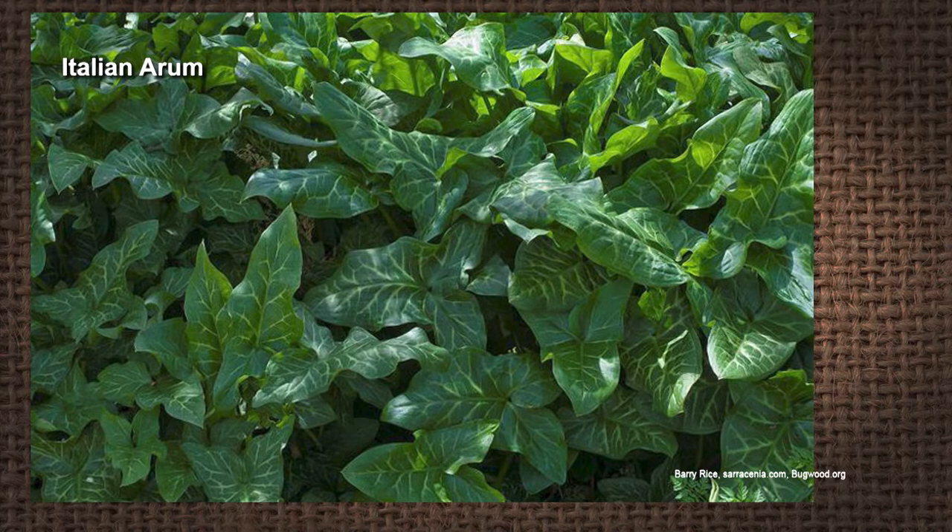It does produce berries — birds eat the berries and drop them all around the neighborhood and throughout the woods. Once those plants get established, they are very difficult to get rid of. As they grow, the roots get farther and farther down, so it ends up being basically a feat of Hercules to dig them up. Unfortunately, they push out some of our native plant life.